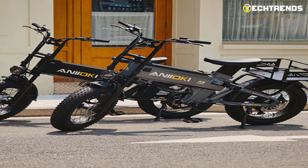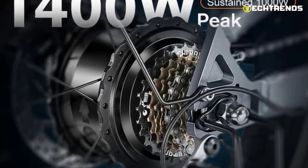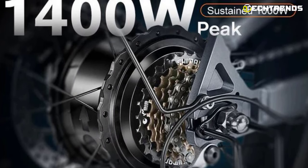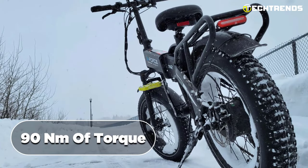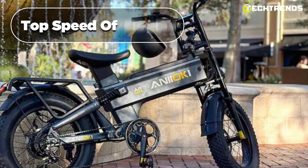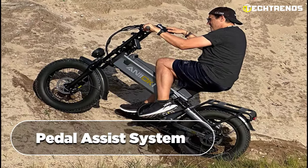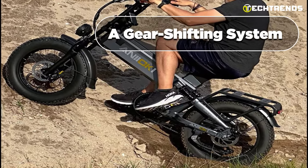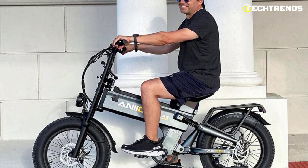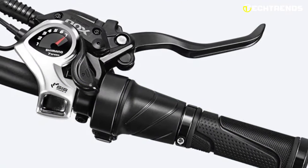It has a powerful 1,000-watt motor with a peak power of 1,400 watts, allowing for an efficient ride on long distances and rough terrains. With 90 newton meters of torque, it can easily conquer hills and obstacles, and its top speed of 28 mph will get you to your destination quickly. The A8 Pro Max is equipped with a pedal assist system and gear shifting system — a 1-to-5 level pedal assist helps you keep up with traffic without breaking a sweat, while the Shimano 7-speed rear derailleur ensures smooth gear changes on any terrain.